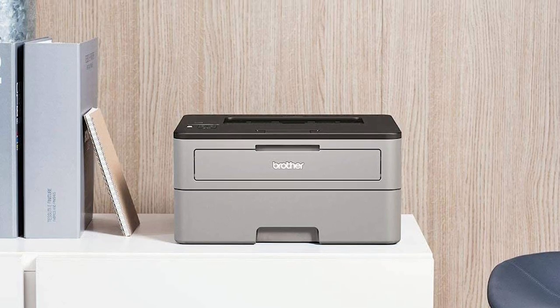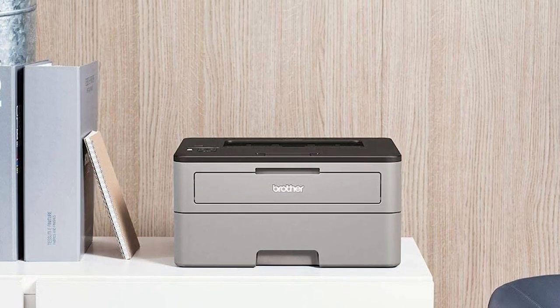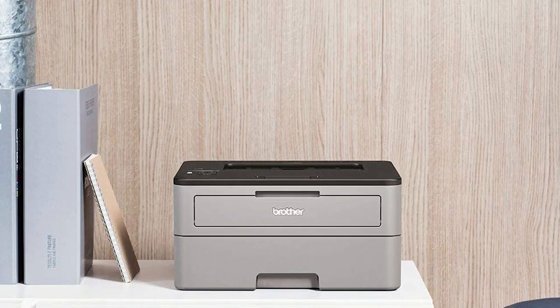It has a 250-sheet capacity paper tray and a manual feed slot for envelopes and letterheads. Pros: automatic duplex printing saves resources, manual feed slot for envelopes and letterheads, compact and reliable machine. Cons: no Wi-Fi capability.